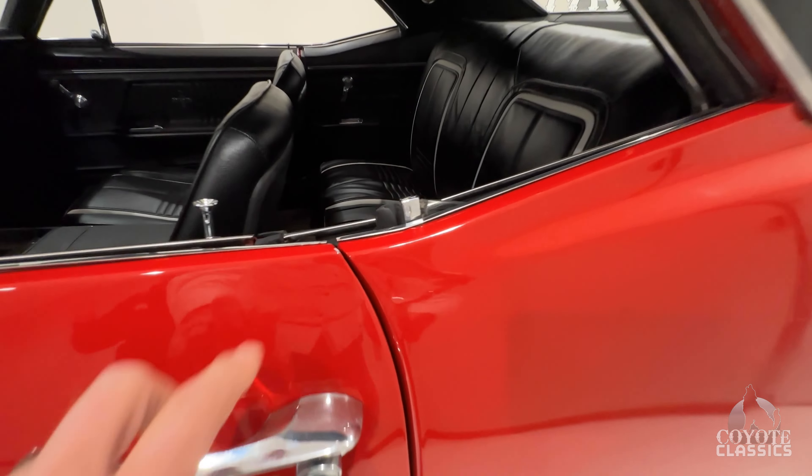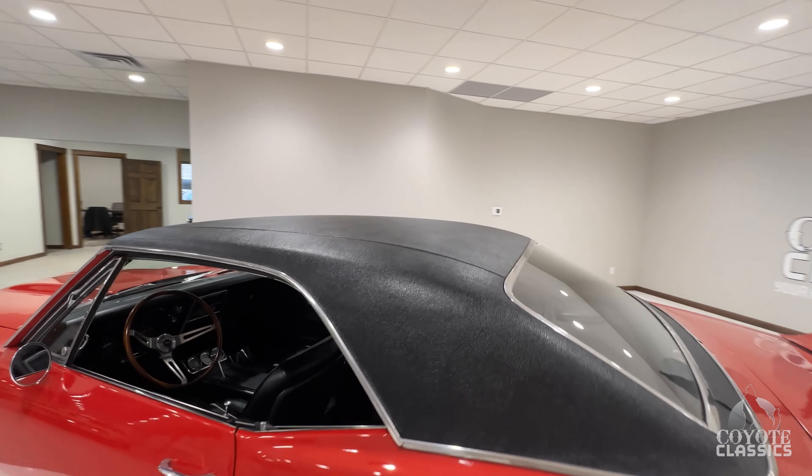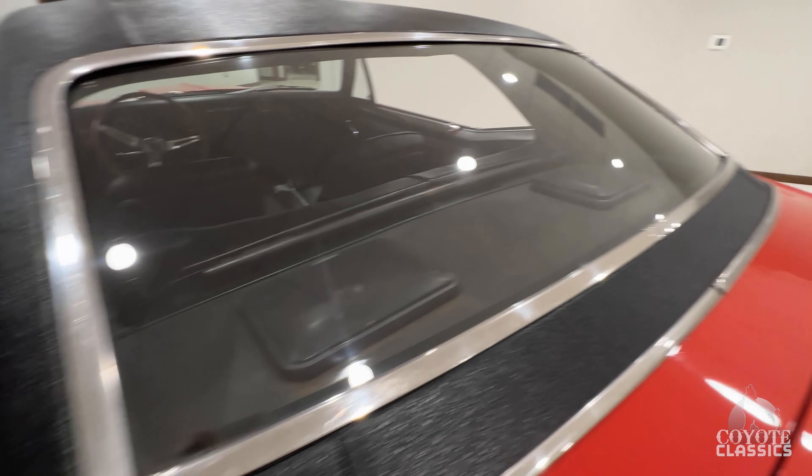I'm usually not a huge fan of the big tire in the back, but on this car I just absolutely love it — it's old school. It makes a difference on what car it's on, that's for sure. This one's just perfect. Vinyl top is awesome.